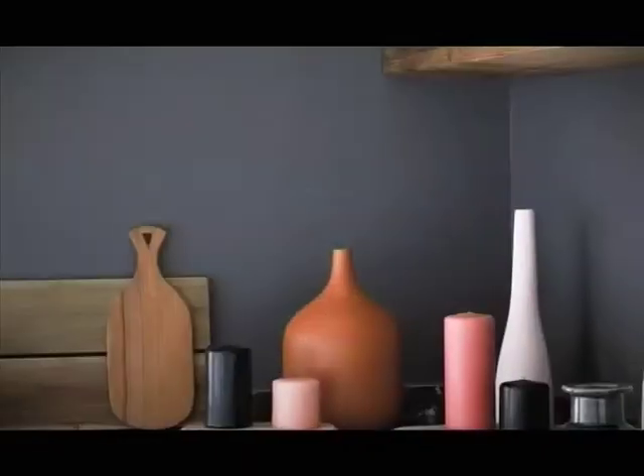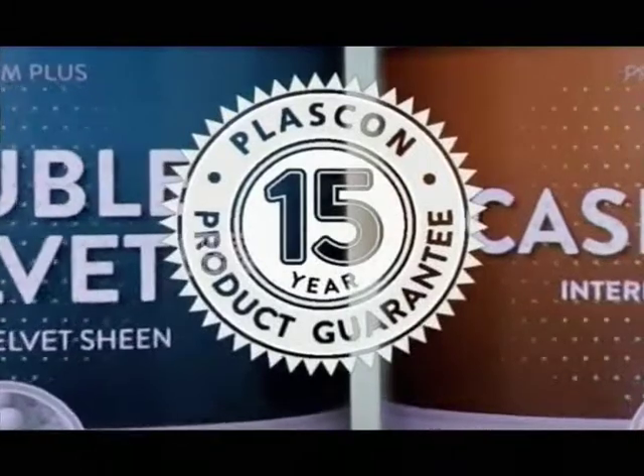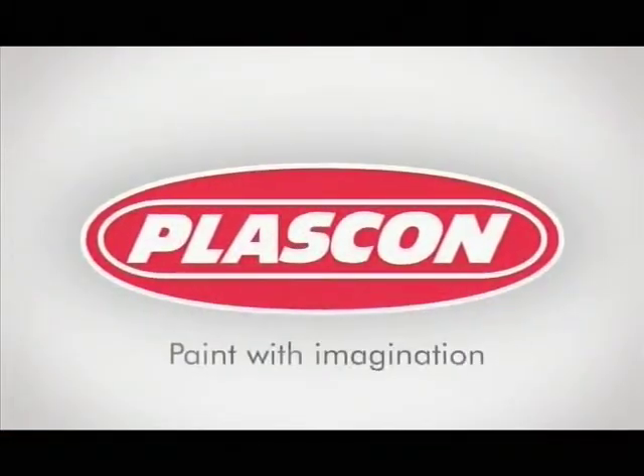There you have some top tips on how to use Stone Cold Teal, Plascon's Color of the Month for October, in the spaces of your own home — give it a try. It really is a fantastic color. Remember to keep a lookout for more color inspiration from Plascon by logging on to plascon.co.za. Plascon Double Velvet — the washable and stain-resistant paint, now with a 15-year quality guarantee. Plascon: paint with imagination.